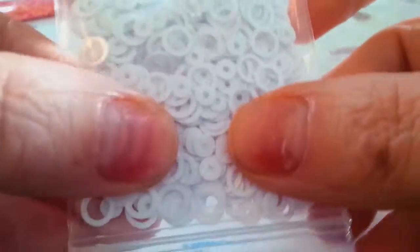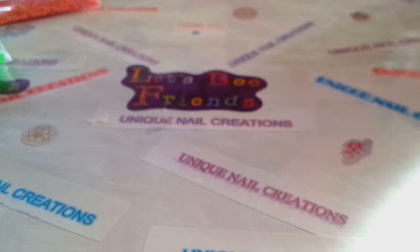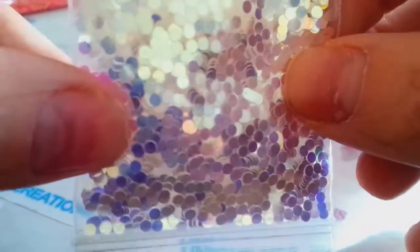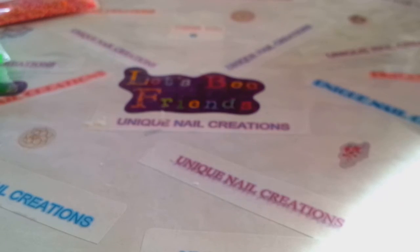I ordered the 2mm dots in the rainbow iridescent again — the lighting is a bit bright but you can see the rainbow colors. I also had to restock the blue champagne, so those are back available. Sorry if I'm going fast — my last video took two and a half hours to upload, so I'm trying to get through this. Pardon me for that.